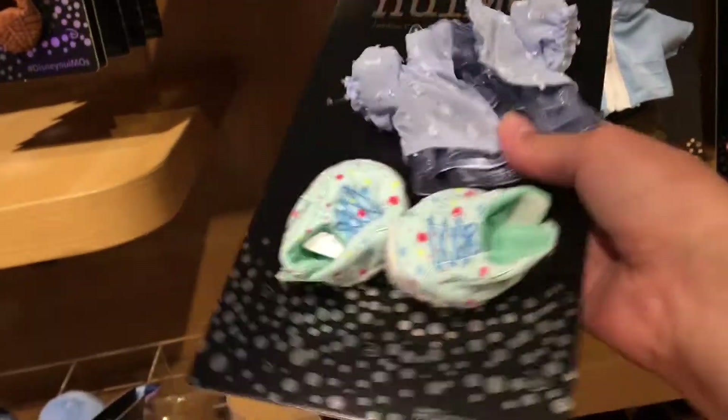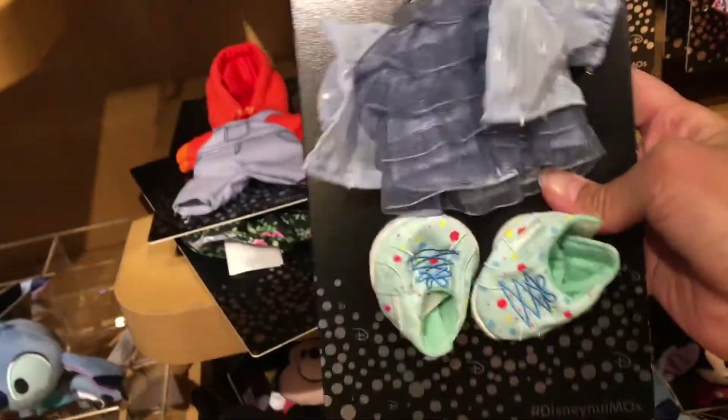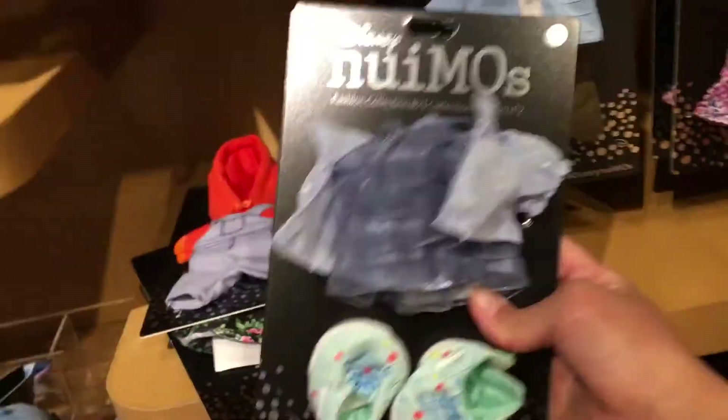The ruffle dress also comes with a little cardigan and a little pair of shoes. I don't think the shoes really match the dress, but it's cool that they're included.